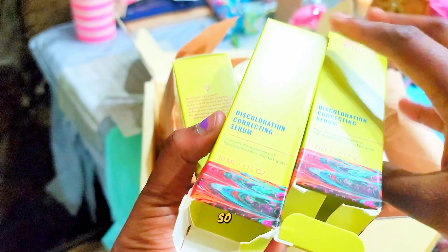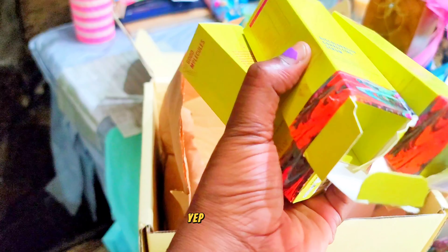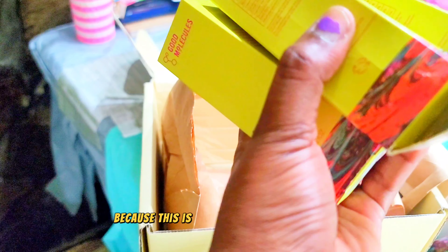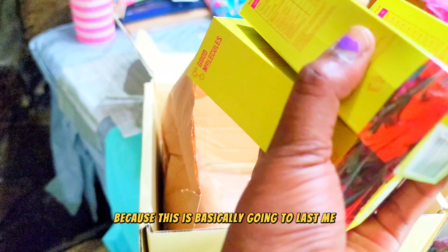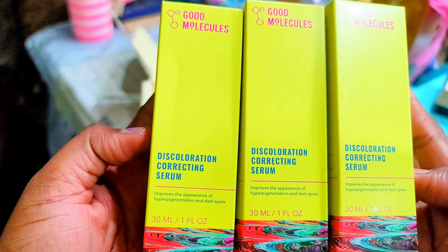These are my staples — ones I use all the time. And this discoloration correcting serum, I use these all the time. When I'm buying I need to buy big sizes and a lot, because this is basically going to last me at least until the middle of the year or the end of the year.